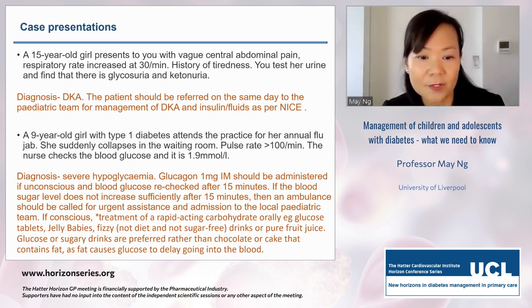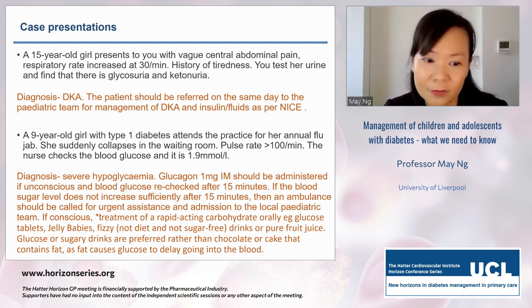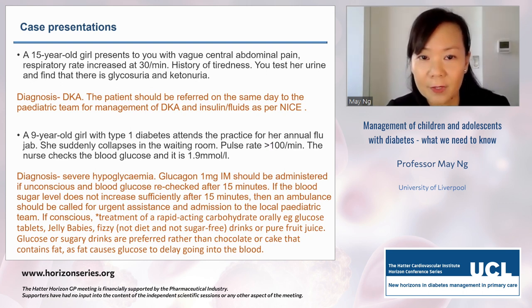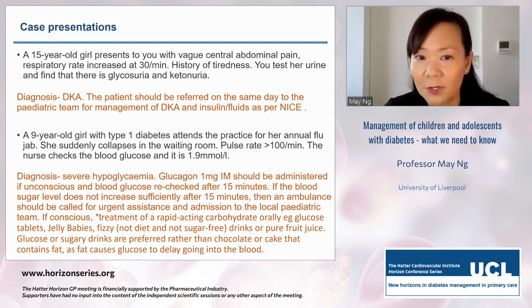Hypo boxes are available in all hospitals and should be readily available in GP surgeries. If conscious, treatment can be administered with rapid-acting carbohydrates such as dextrose tablets or gluco juice. If those aren't available, a fizzy drink that is not diet or sugar-free, or pure fruit juice, can be used. These fast-acting carbohydrates are preferred over chocolate or cake because anything containing fat or protein delays glucose absorption into the bloodstream.